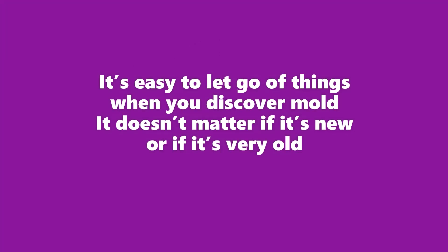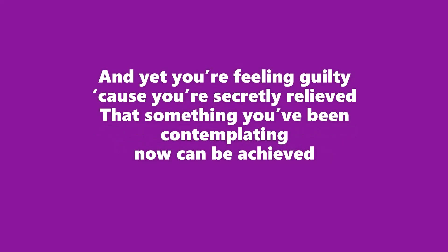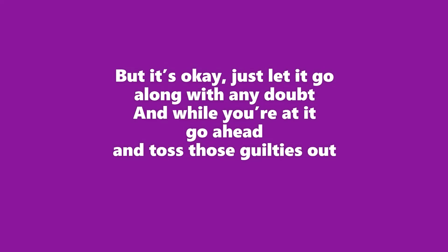It's easy to let go of things when you discover mold — it doesn't matter if it's new or if it's very old. A loaf of bread, a block of cheese, a piece of furniture. Deciding's made you sick and tired, but now you've found a cure. And yet you're feeling guilty because you're secretly relieved that something you've been contemplating now can be achieved. But it's okay — just let it go, along with any doubt. And while you're at it, go ahead and toss those guilties out.